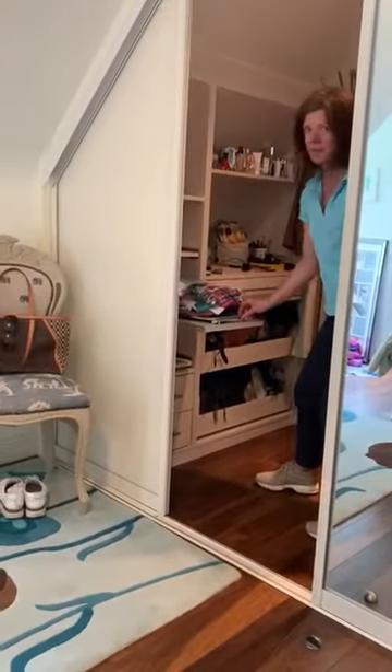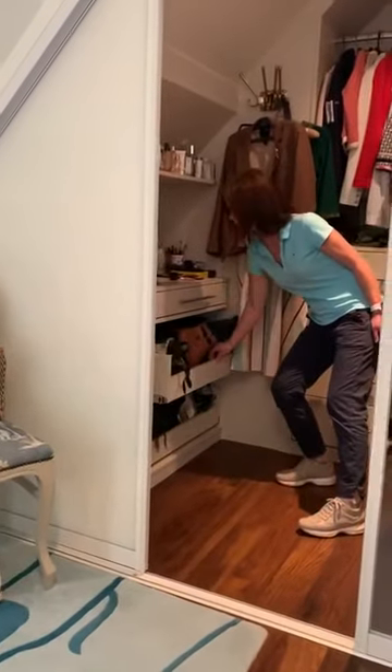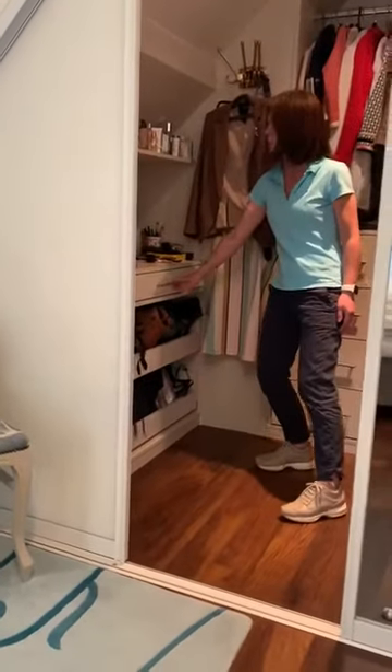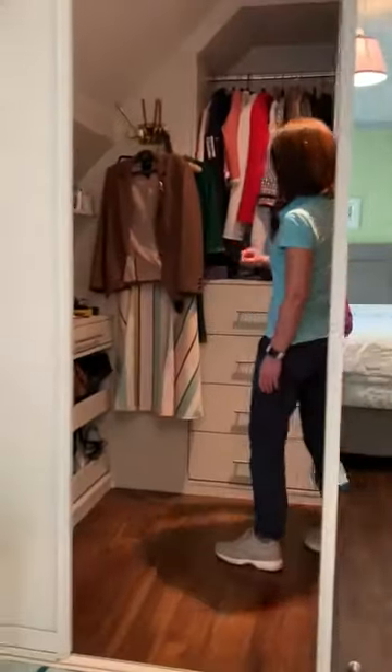Inside my wardrobe, with the help of Adrian we designed it. I got some fabulous sliding-out drawers that are great to work with, some small drawers, got my shoe racks, I got a jewellery drawer, got a little dressing room table, a shelf, and got a hanging space here.